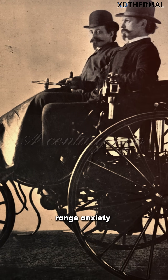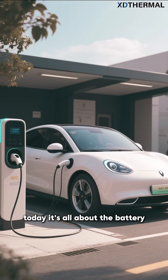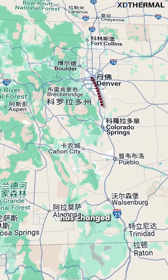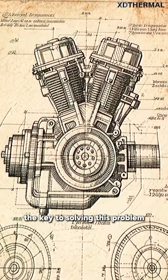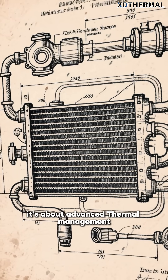A century ago, range anxiety was all about running out of gas. Today, it's all about the battery. Even though how we power our cars has changed, the desire to go farther hasn't. But now, the key to solving this problem isn't just about mechanics — it's about advanced thermal management.